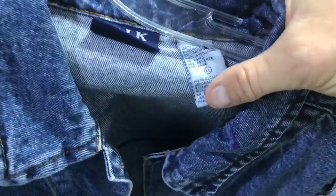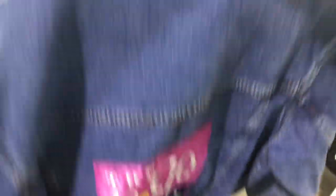I saw it across the room — the Rosie O'Donnell Show. Size XL, tag says Talk of the Town, size XL. Rosie O'Donnell Show embroidered blue denim jacket.